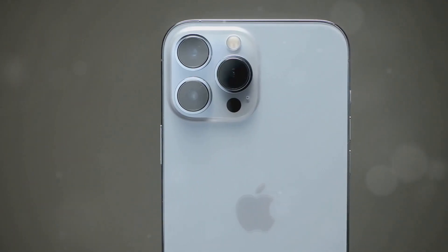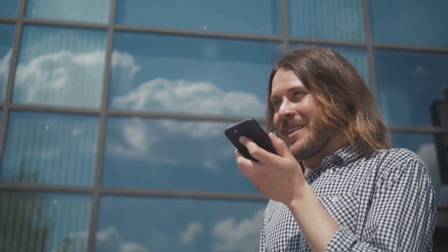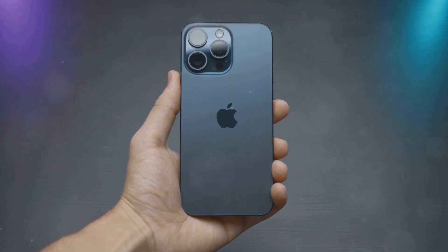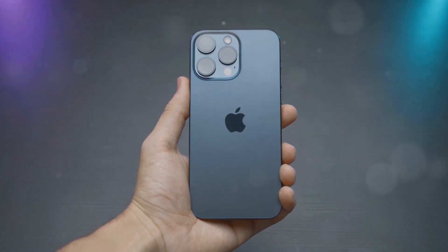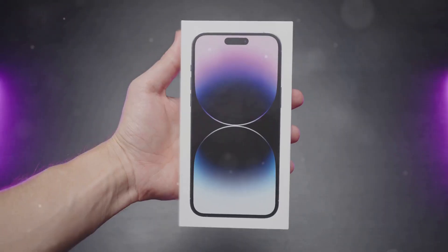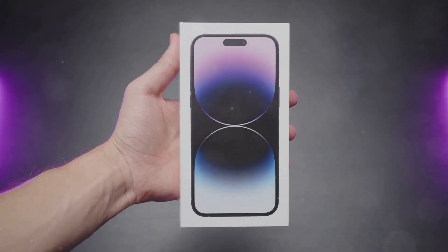Users can customize the button to trigger their most used features, putting them just a single press away. For example, photographers can set the action button to launch the camera app, while those who frequently use voice assistants can program it to activate Siri. The possibilities are vast, and the action button has the potential to significantly streamline how users interact with their iPhones. It also offers haptic feedback, providing a satisfying tactile response with each press, making it feel like an integral part of the iPhone's interface.